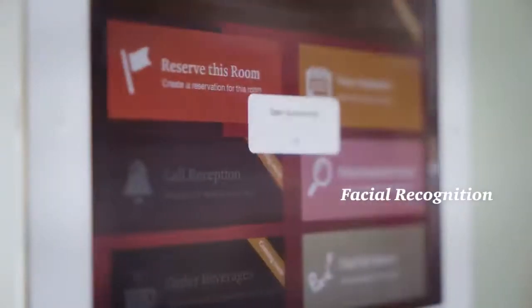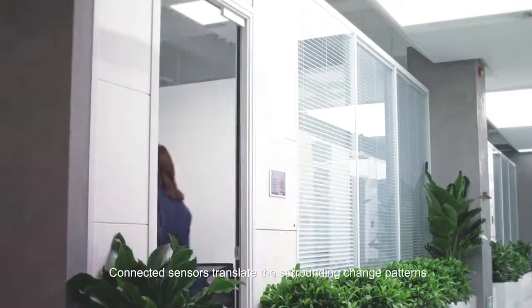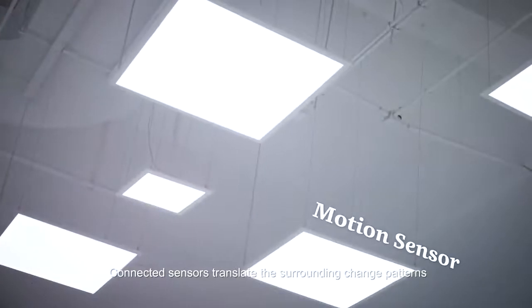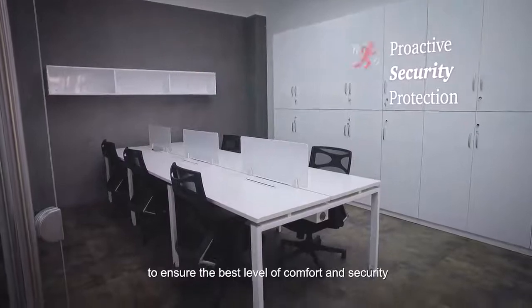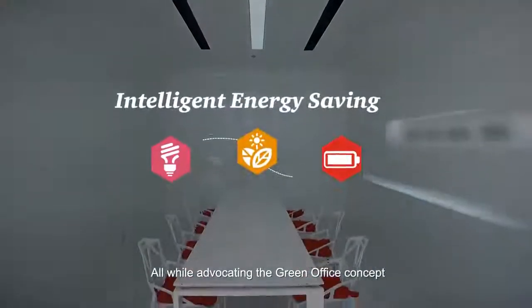Facial recognition succeeded! Connected sensors translate the surrounding change patterns, then automatically regulate your environment to ensure the best level of comfort and security, all while advocating the green office concept.